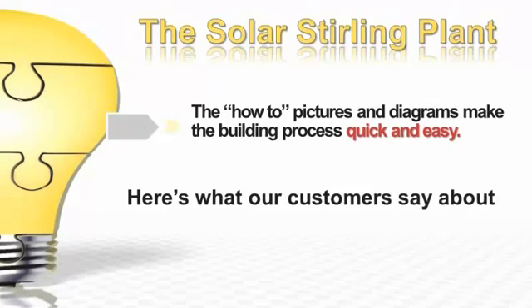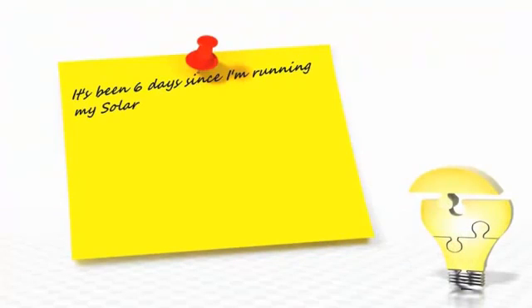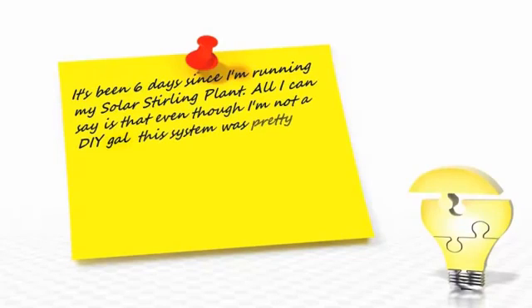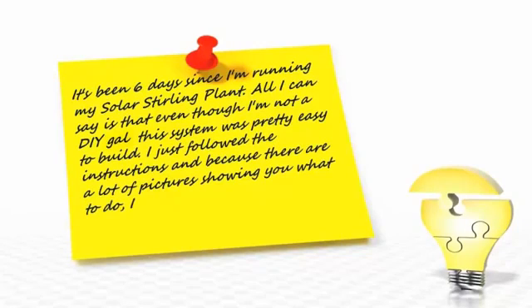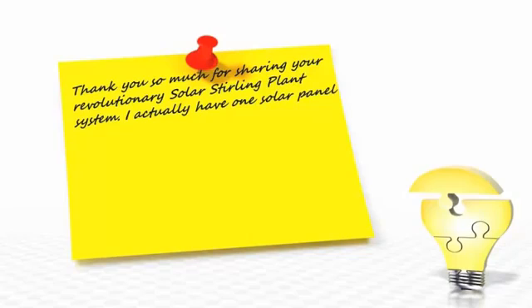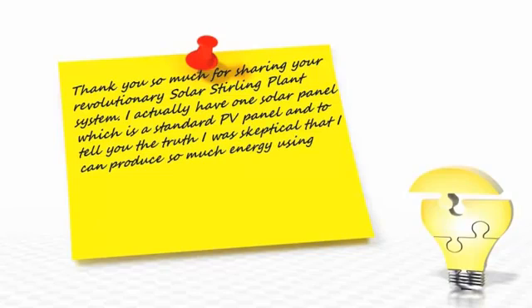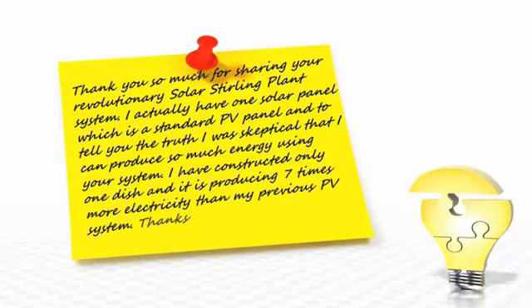Here's what some of our customers have to say. Doris Ferris from Fresno, California wrote: "It's been six days since I'm running my solar sterling plant. Even though I'm not a do-it-yourself gal, this system was pretty easy to build. I just followed the instructions, and because there are a lot of pictures showing you what to do, I managed to build it in only one weekend. Great support too." Alonzo Higuain of Madrid, Spain told us: "Thank you so much for sharing your revolutionary solar sterling plant system. I actually have one standard PV panel, and to tell you the truth, I was skeptical I could produce so much energy using your system. I've constructed only one dish, and it's producing seven times more electricity than my previous PV system."